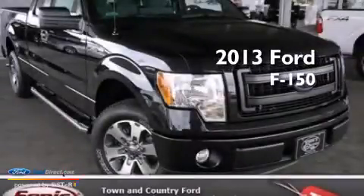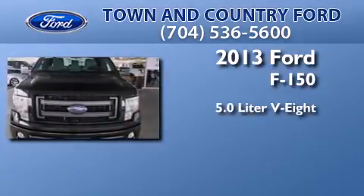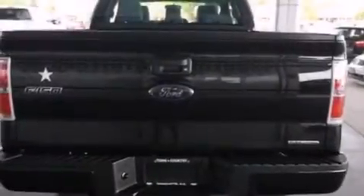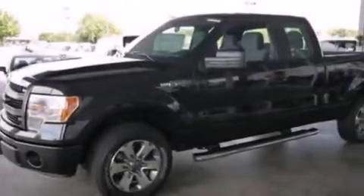This is a brand new 2013 Ford F-150. It features a 5.0-liter eight-cylinder engine and an automatic transmission. Its top features include 100% commercial-free Sirius satellite radio, a double wishbone independent front suspension, and traction control and stability control systems.